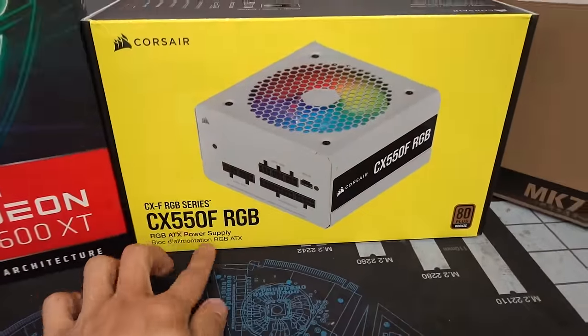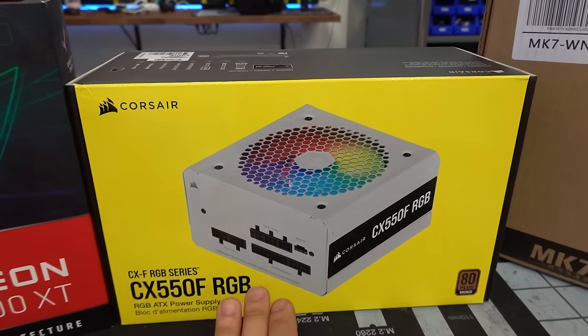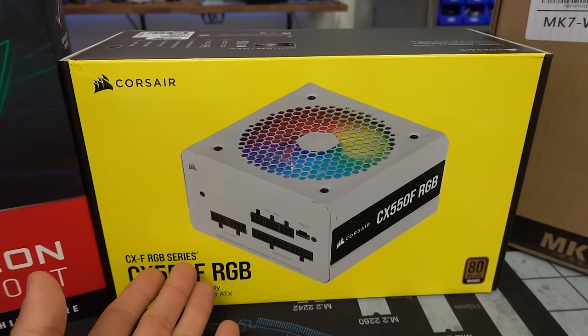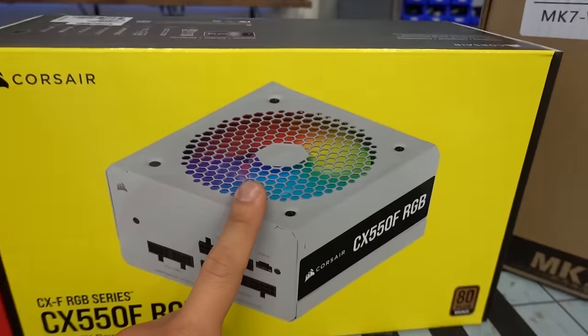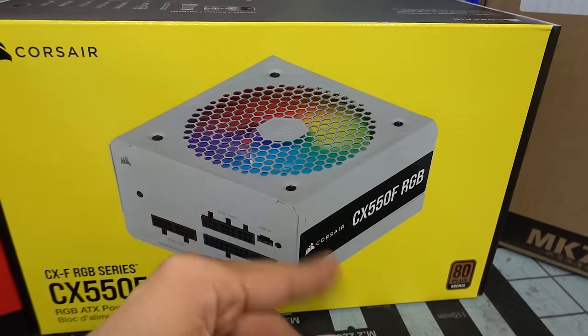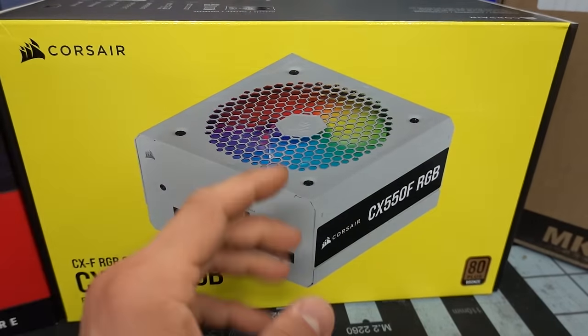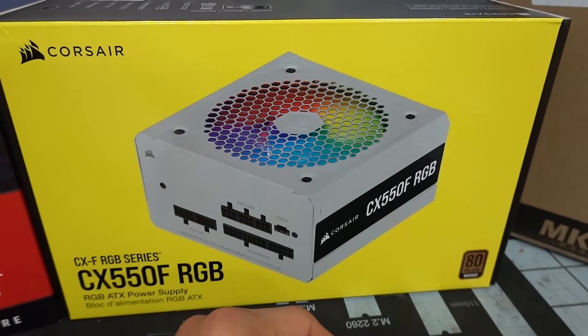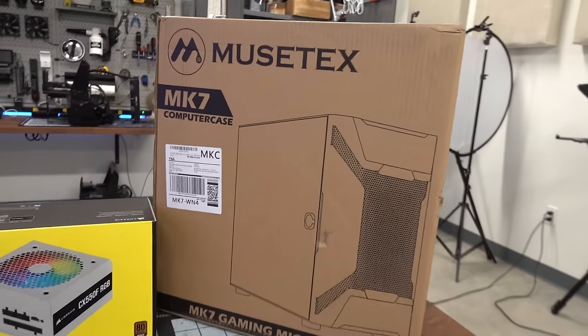We've got a power supply — the CX 550F RGB from Corsair. 80 Plus Bronze certified, fully modular, fairly affordable at about $70. It does have an RGB fan on the top, which we won't be able to see whatsoever in this build since it'll be hidden under the PSU shroud. We also have the case.